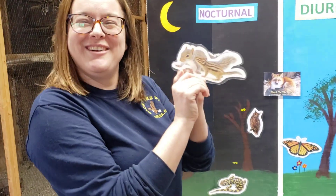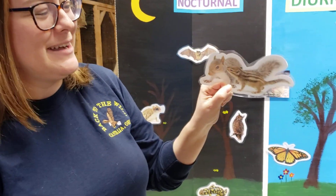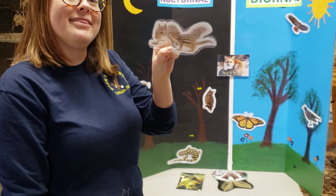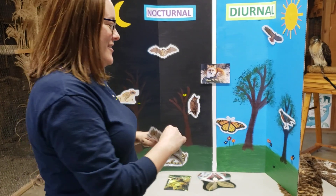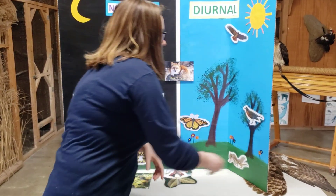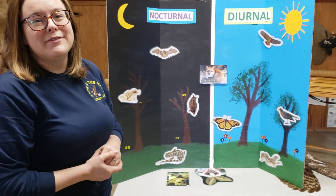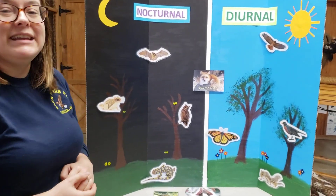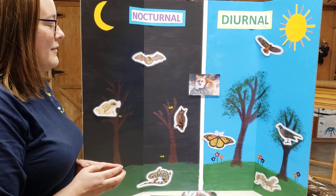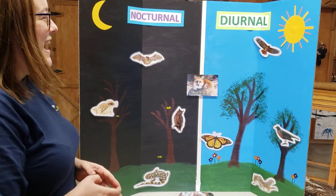Next we have a gray squirrel and a chipmunk. What do you think — are gray squirrels diurnal or nocturnal? They are diurnal. They come out during the daytime and run around collecting all kinds of nuts in the fall to get ready for winter. And the rest of the year they'll eat everything from insects to berries to seeds, so they have a lot of things that they like to eat.